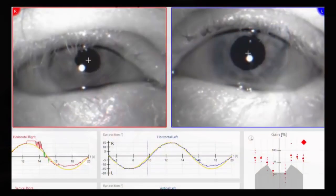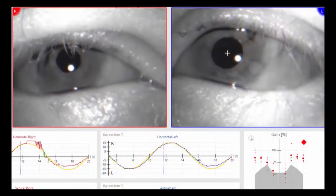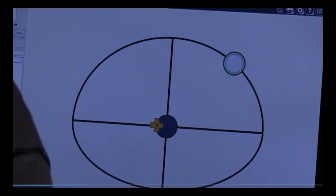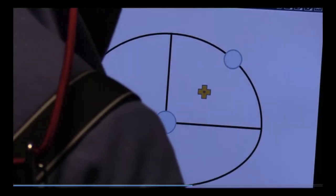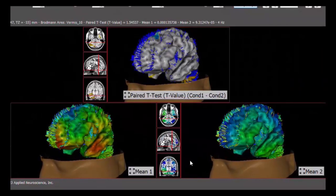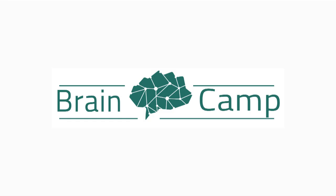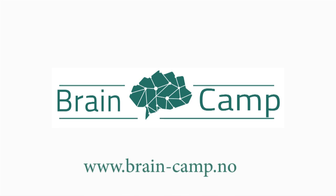Our experience is that these frequent re-evaluations and re-tests allow us to create novel rehabilitation that continuously improves your symptoms and quality of life, both the visible and non-visible symptoms. We welcome you to BrainCamp, and we will do our utmost to give you a better quality of life. For more information, visit our website at www.brain-camp.no.